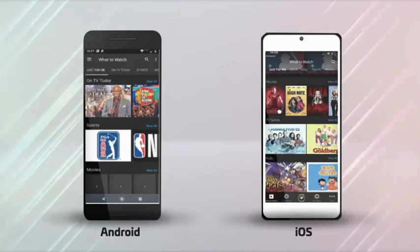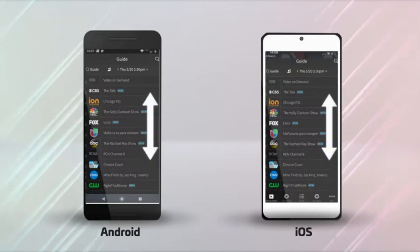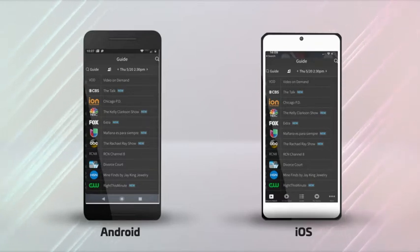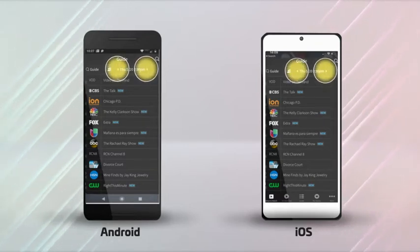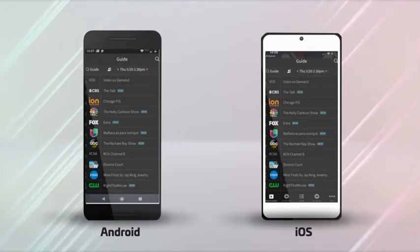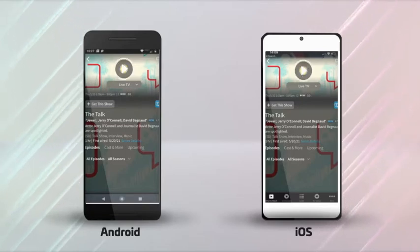To find a program to watch, select the Guide option. The guide will appear on your screen and you can scroll up and down through all of the channels to see what is on, or you can change the viewing time of the guide by hitting the time arrows in the upper right-hand corner. Once a program is selected from the guide, the program screen will be displayed. To play the program and watch it live, click the play arrow.